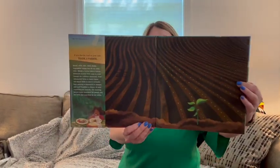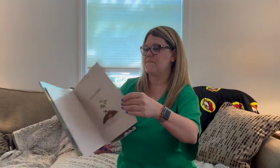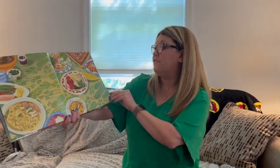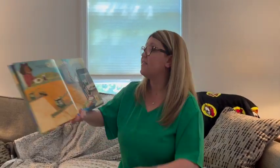What do we see? We see something growing. How many of you out there have gardens? Thank a farmer. Potatoes. If you like the food on your table, thank a farmer. If you like bread for breakfast, thank a farmer.